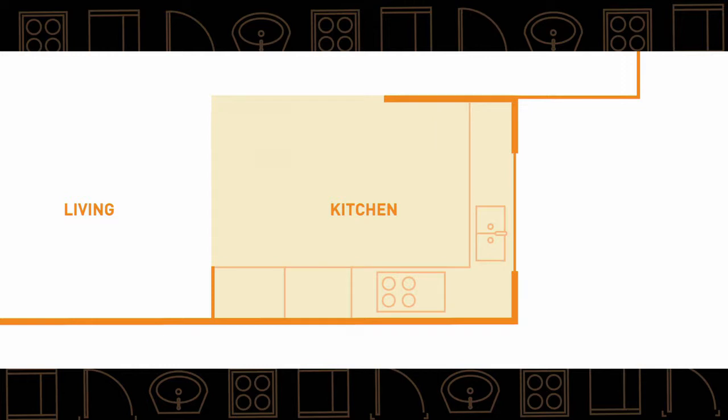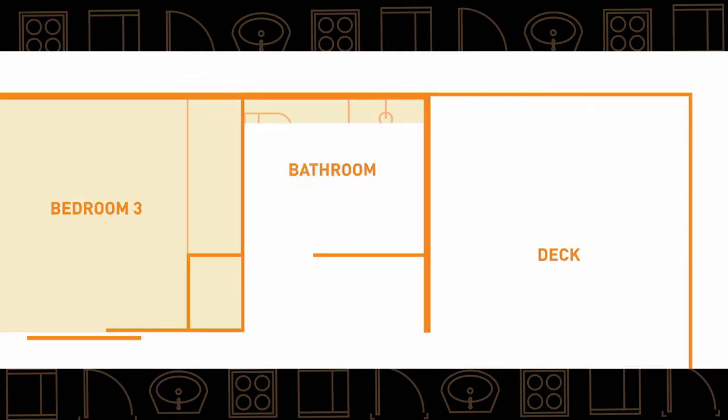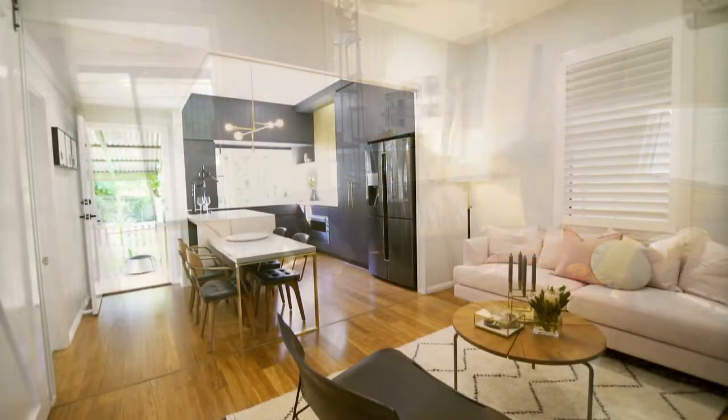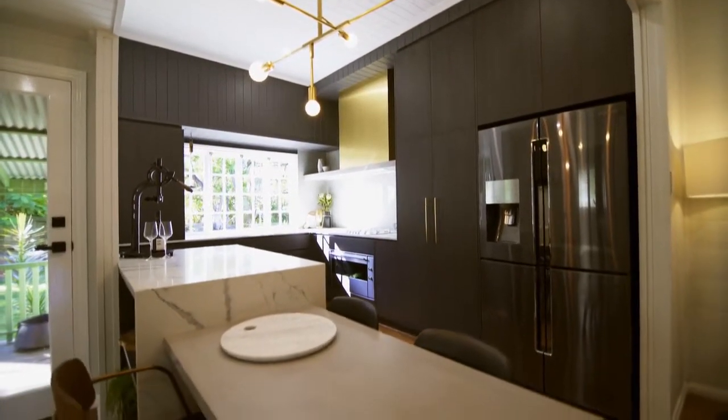My number one fix was the kitchen. I came up with a great solution for the spare room, and the bathroom needed to be bigger and better. I started in the kitchen where I knocked out the wall and moved the appliances to create enough space for an island bench.